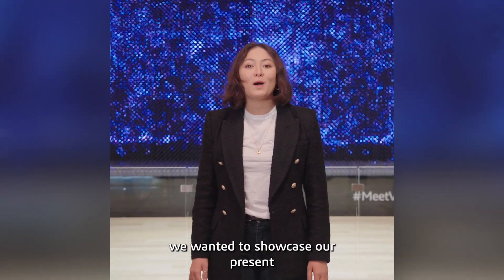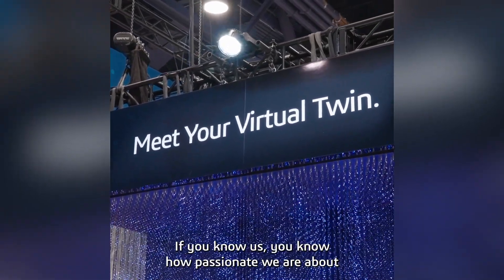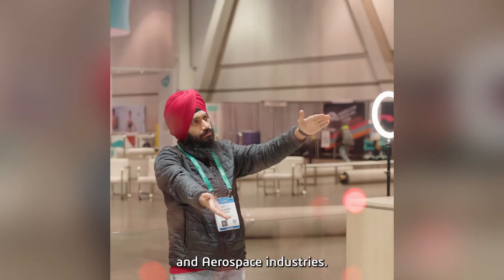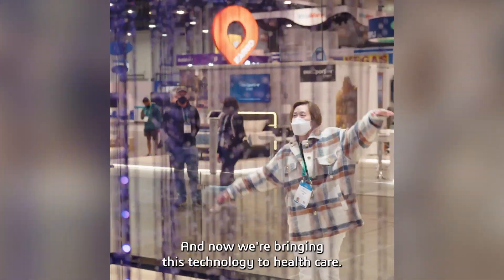This year, we wanted to showcase our present and future work in healthcare. If you know us, you know how passionate we are about virtual twins. We've helped our customers create virtual twins in the automobile and aerospace industries, and now we're bringing this technology to healthcare.